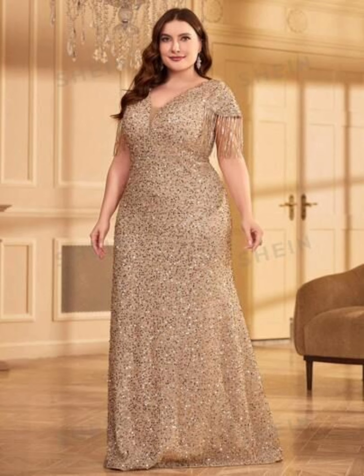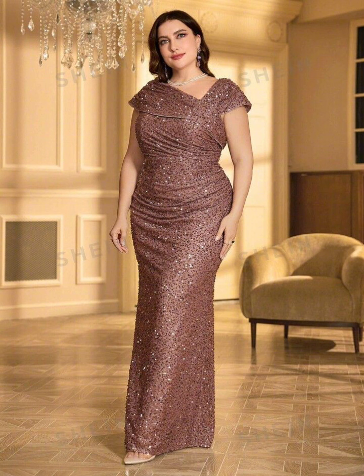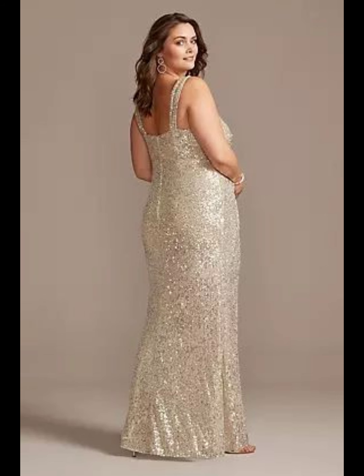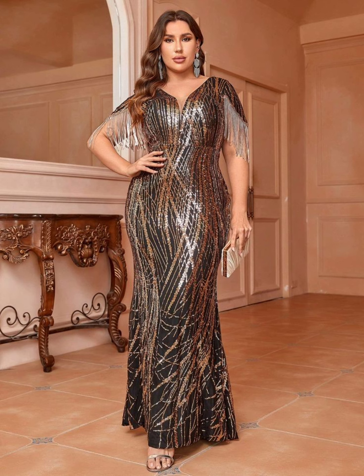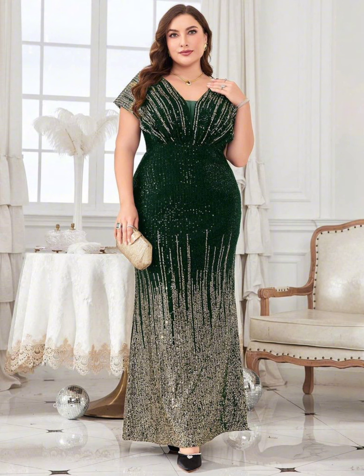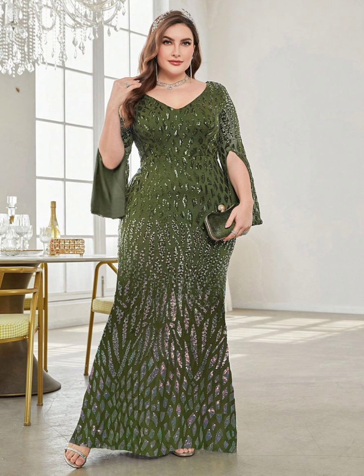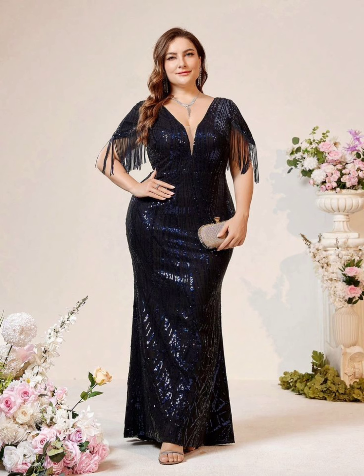You can also add some sparkle with shiny decorations like sequins, beads, and metallic threads. This can increase your beauty and make you look more beautiful and stylish. It will also make your dress stand out and catch people's eyes.